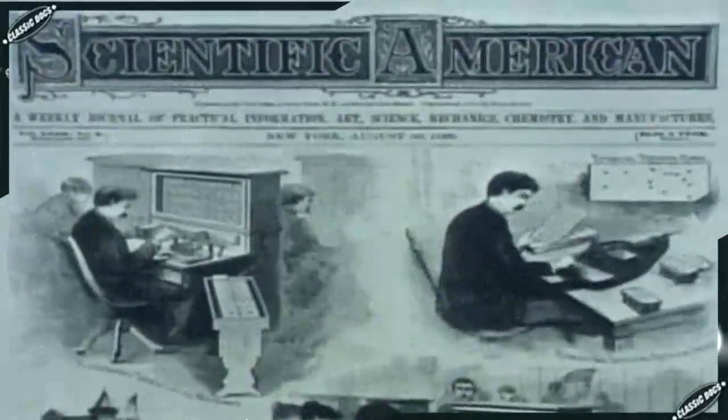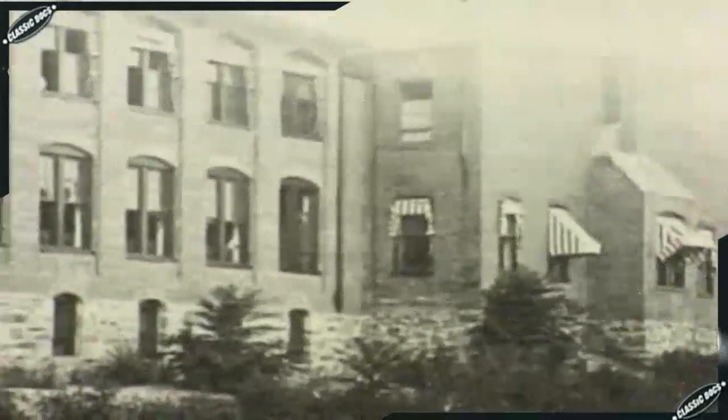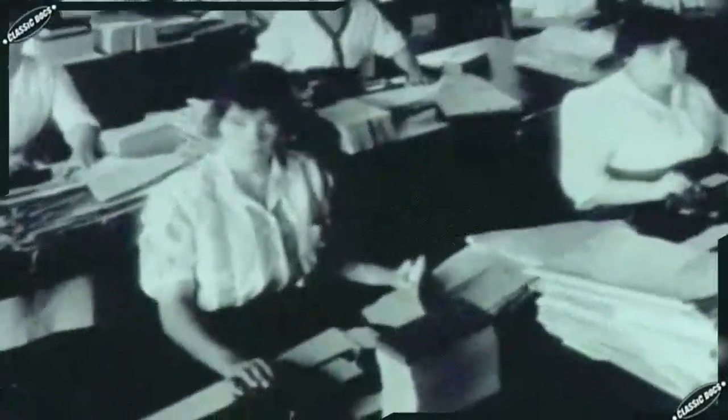Hollerith became the talk of the scientific community. He rented an office and set himself up in business, calling his new enterprise the Tabulating Machine Company. Hollerith had the Census Bureau business in his pocket, and the future looked bright — but it turned out to be harder than it seemed.